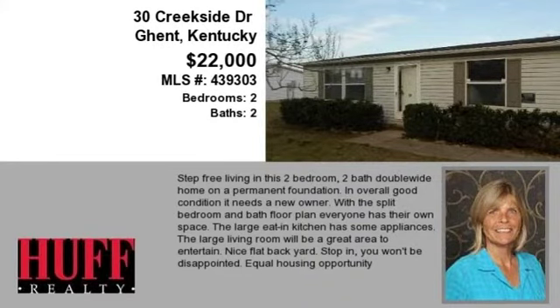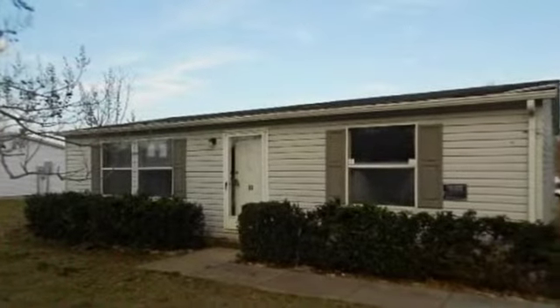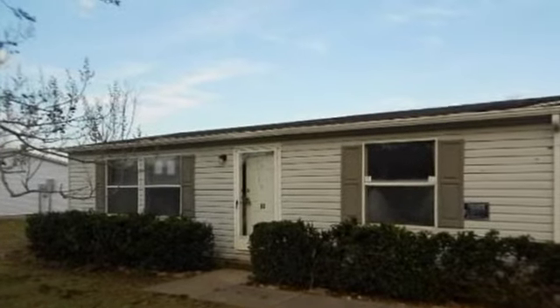This property is a two-bedroom, two full baths, ranch. The list price has recently been reduced to $22,000.